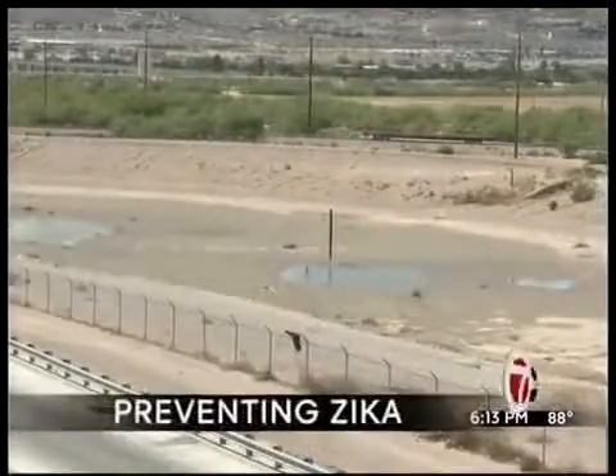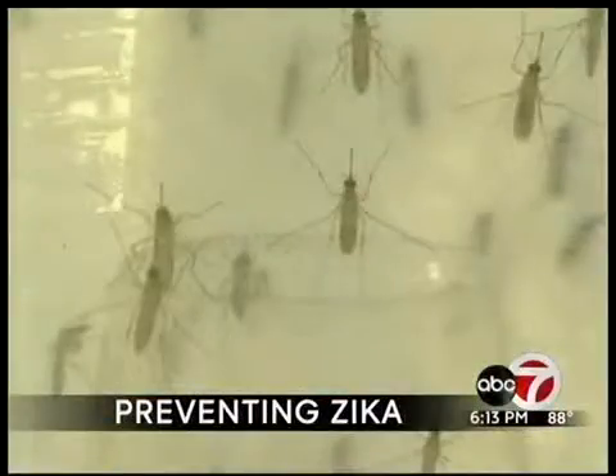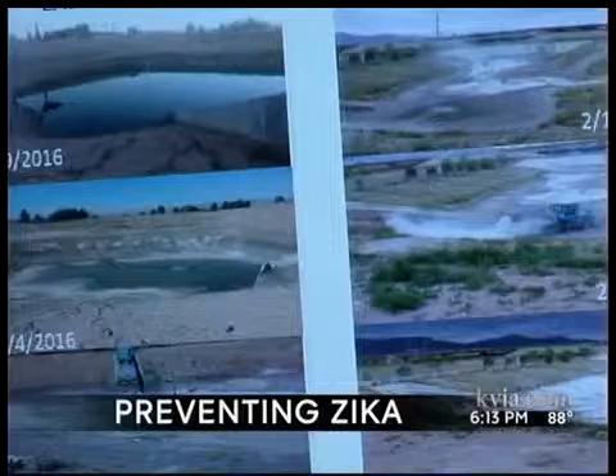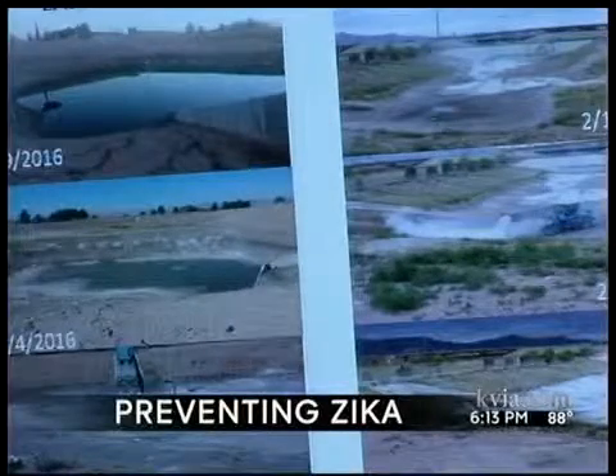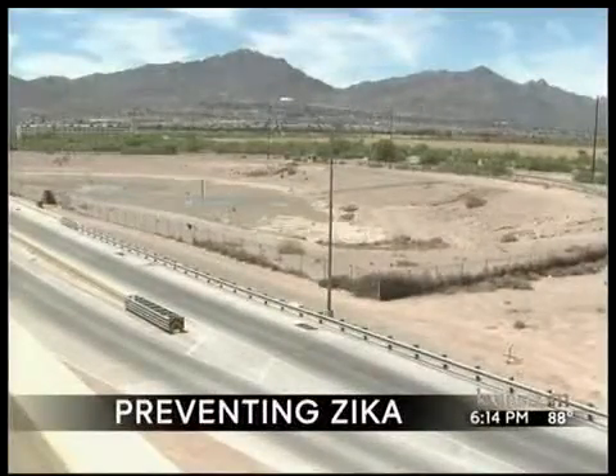The public is going to start seeing some signs around these ponds that say this pond has been treated. With mosquito-borne Zika virus joining West Nile as a major concern this summer, El Paso Water Utilities has identified dozens of ponding areas that could be an issue and come up with a plan. We put together four or five approaches we're going to take with the ponds that tend to hold water. We've accounted for about 44 of those so far. There may be others.